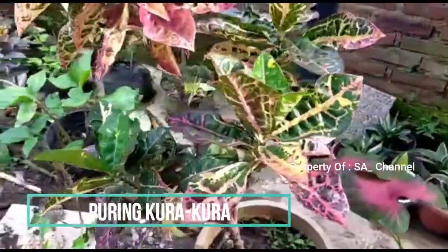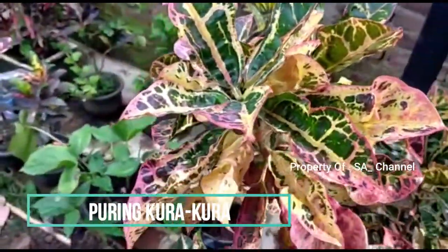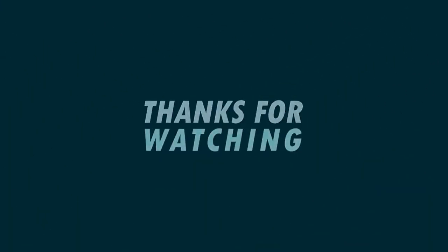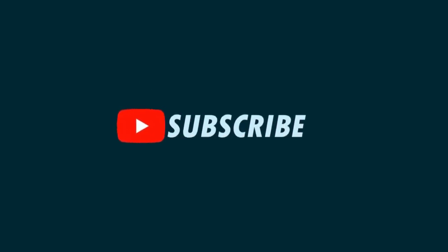Pilo, ini puring kura-kura, udah lumayan gede, warna-warni, keren. Percabang puring kura berapa warna: merah, kuning, hijau. Oke, kura-kura, oke.